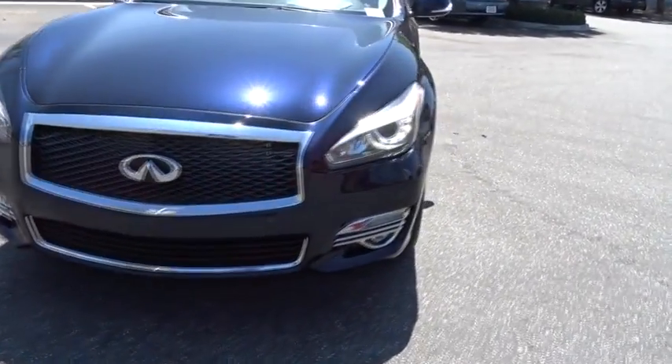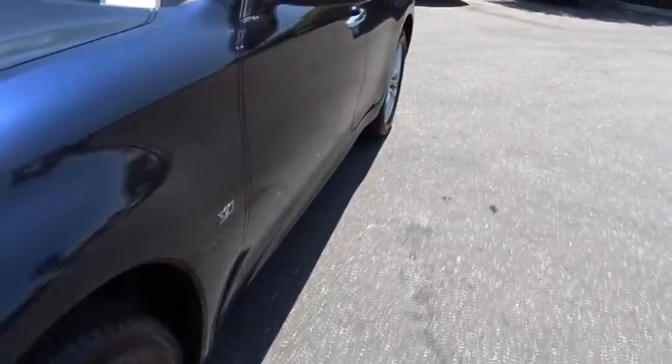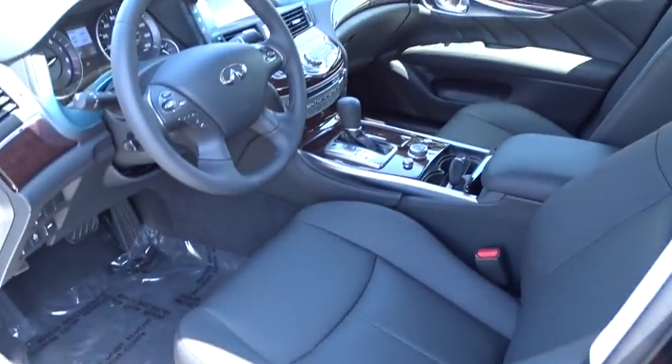Bluetooth, moonroof, adjustable steering wheel, power steering, keyless start, four-wheel disc brakes, aluminum wheels, cruise control, auto-dimming rearview mirror, floor mat.